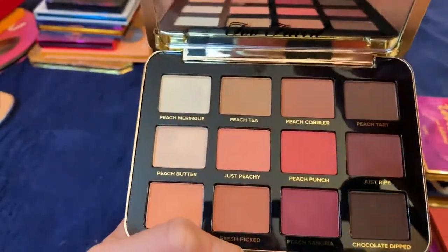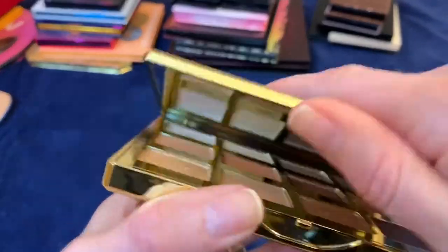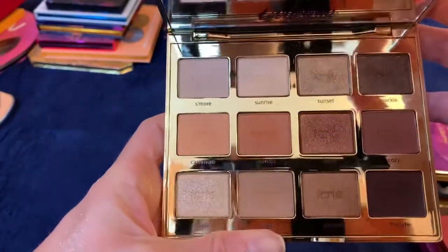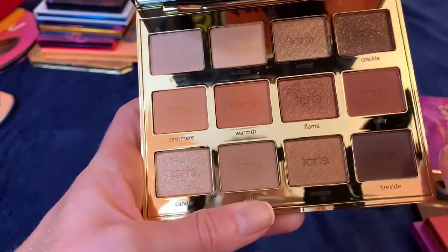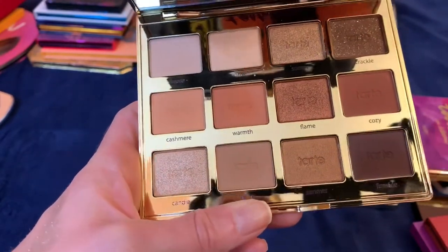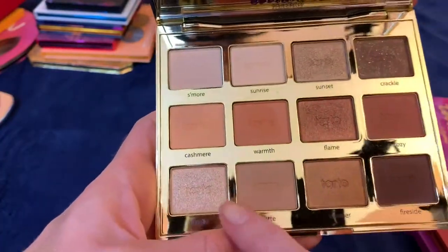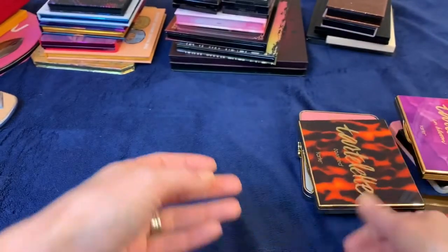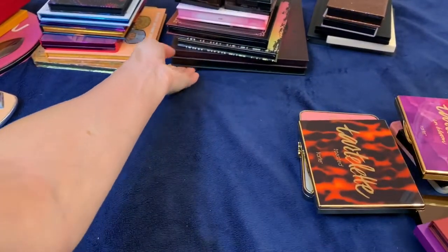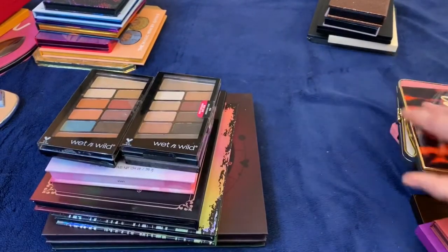This is the Too Faced Just Peachy palette — I really like it so I'm going to keep that one. And this is my Toast palette — I'm going to keep this one too. The quality is really beautiful; the warm oranges are muted rather than bright and in-your-face, and it has a lot of nice neutrals. I really like this one.